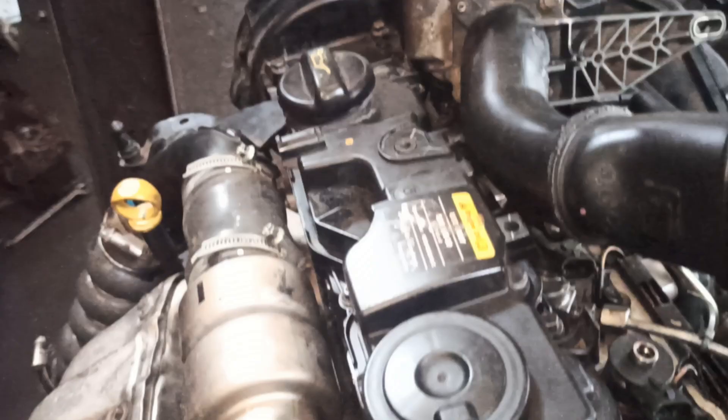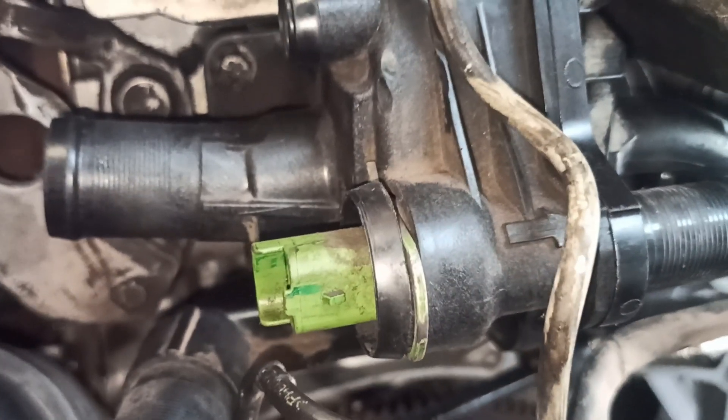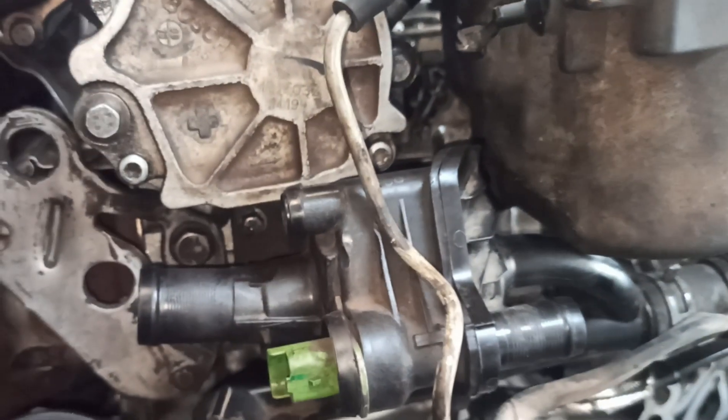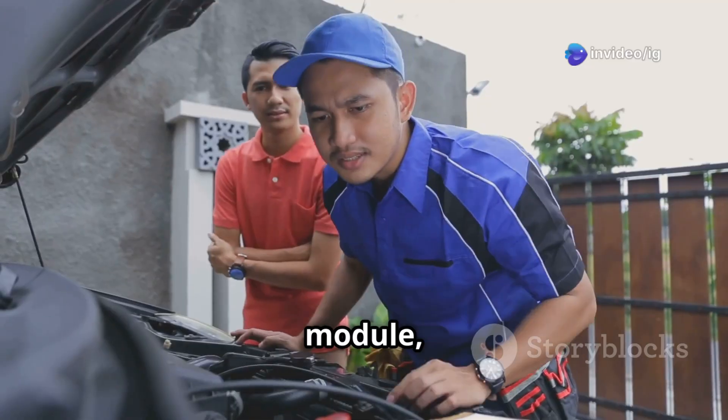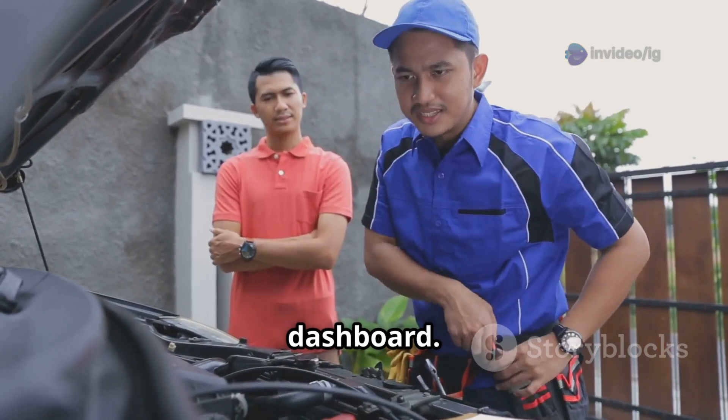Let's talk about the Coolant Temperature Sensor, or CTS. You'll usually find it near the thermostat housing or sometimes right on the engine block. Moving on to the Engine Control Module, or ECM — it's typically located under the hood, or in some cases behind the dashboard.